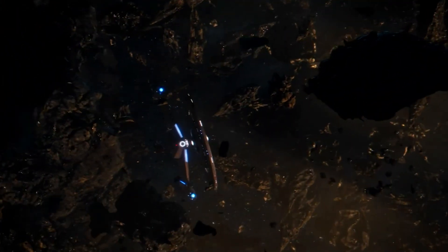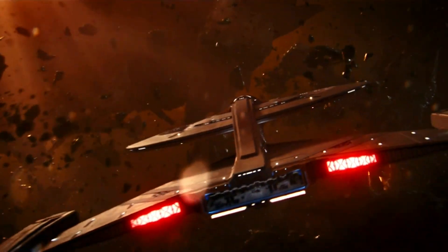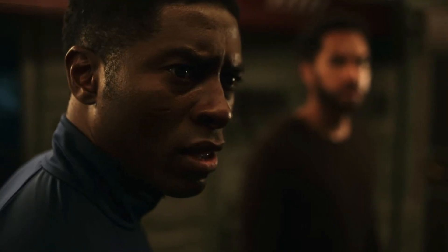Returning to Star Trek, in the first episode of the second season of Discovery, the eponymous ship finds the USS Hiawatha crash-landed on an unusual asteroid. The Discovery bounces off the strange gravity well of the asteroid, sending it on a collision course with a pulsar. A different type of neutron star with even stronger magnetic fields is called a magnetar, and some of these can also be pulsars.